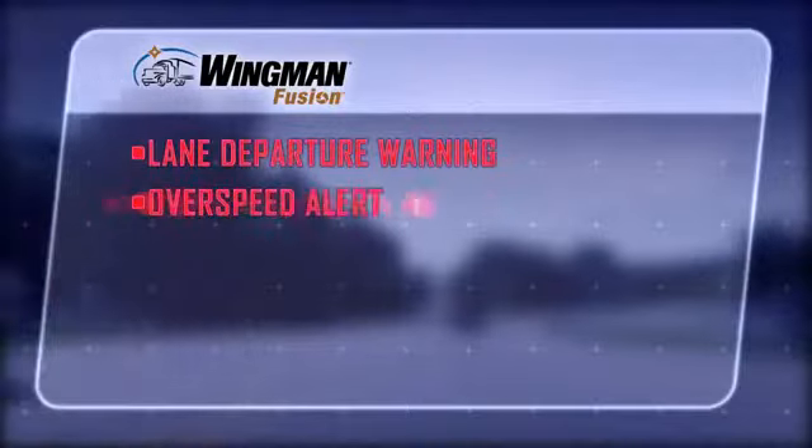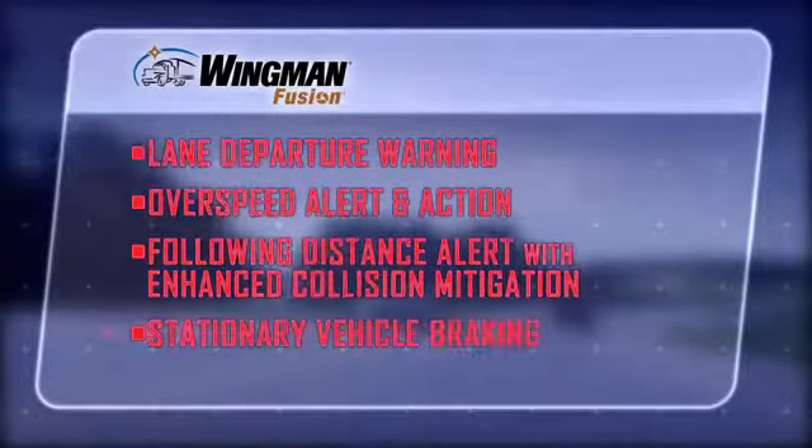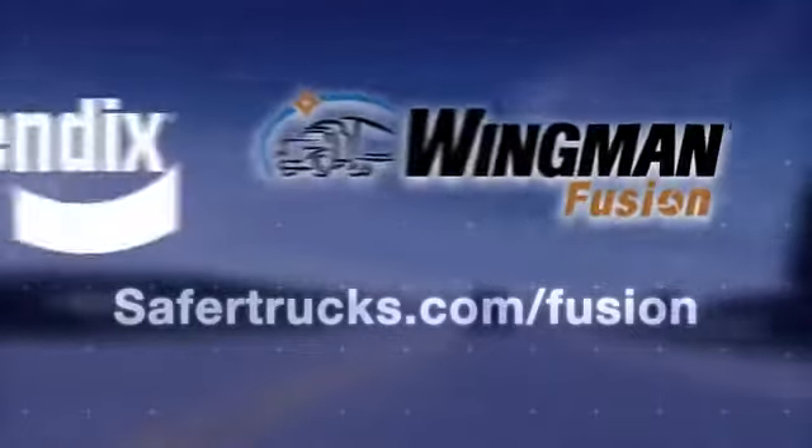Bendix Wingman Fusion combines the most advanced technologies in the Bendix Safety Suite to create a system that does more and does it better for your fleet. Find out what Fusion can do for you.